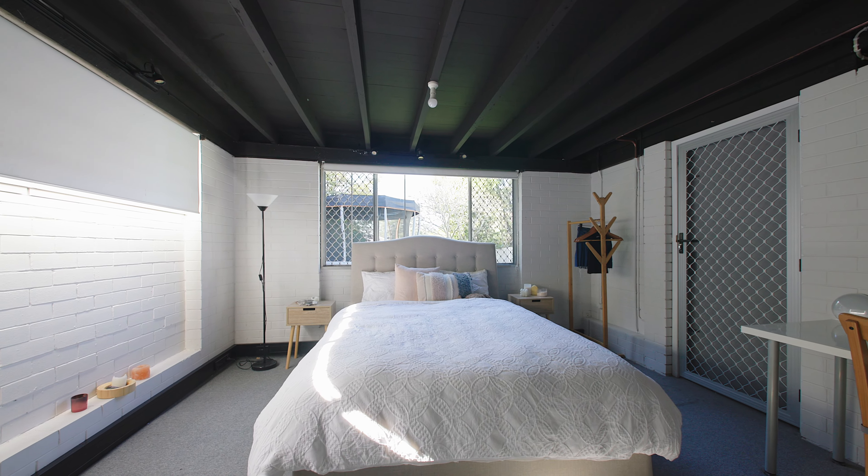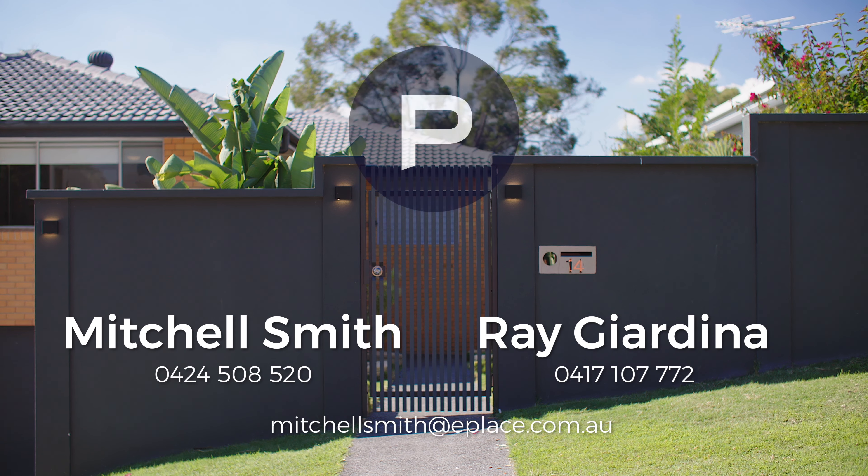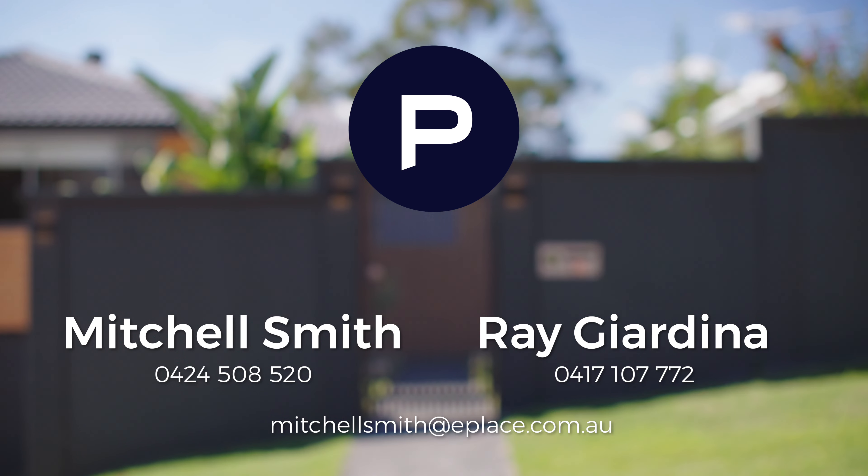This property in Askew Street truly stands out, as does the location. I'm Mitchell Smith from Place. I look forward to seeing you at one of the open homes at Askew Street in Tarragindi.